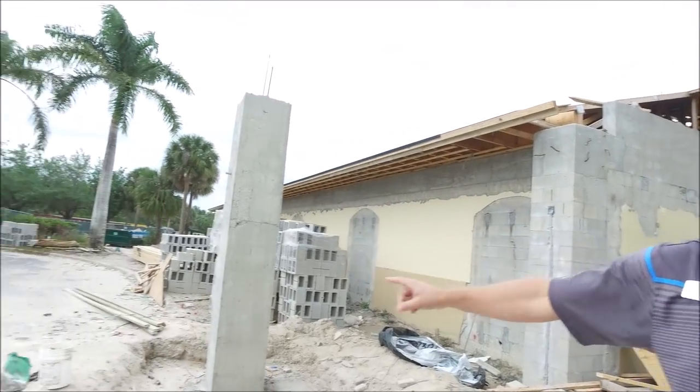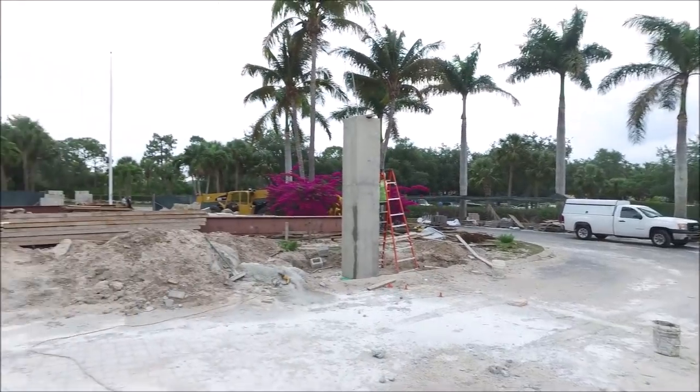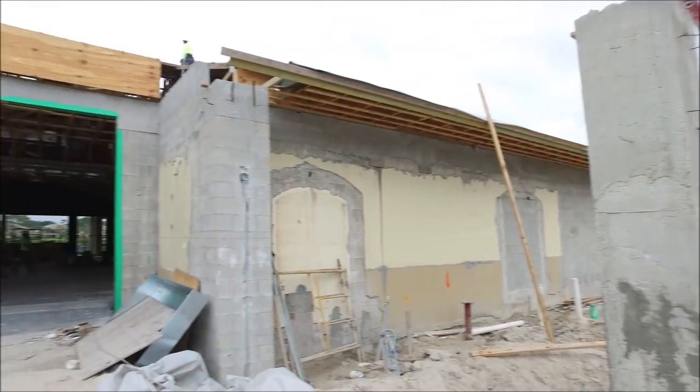You can see, if we pan around right now, the columns for the portico have been poured and eventually we'll start having the steel columns raised above, so we'll start bringing in the framing for that area.